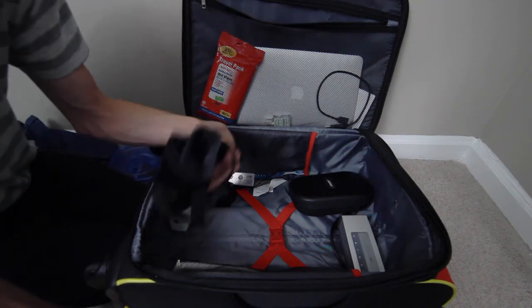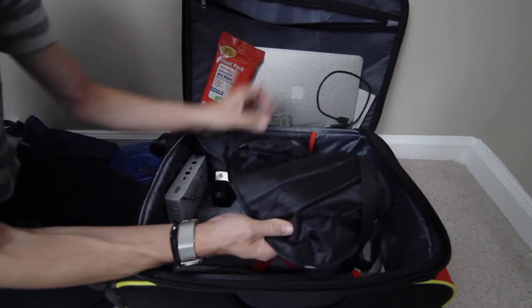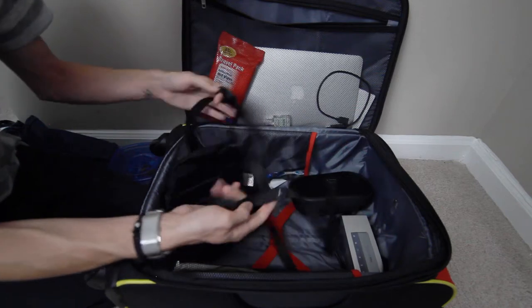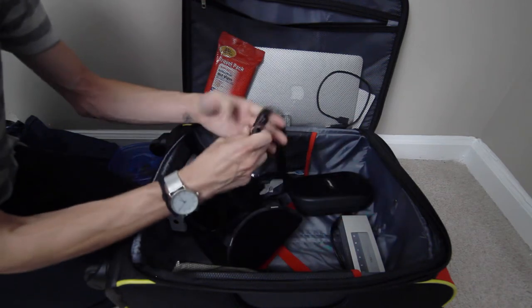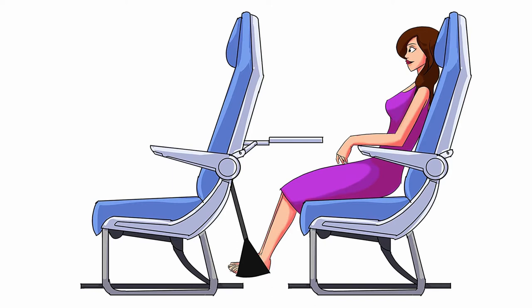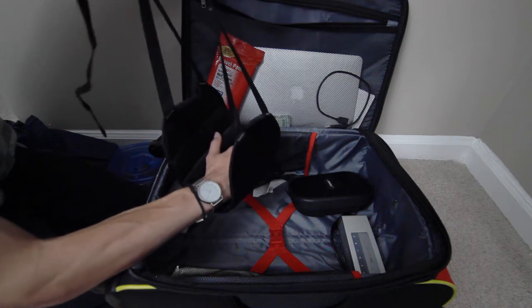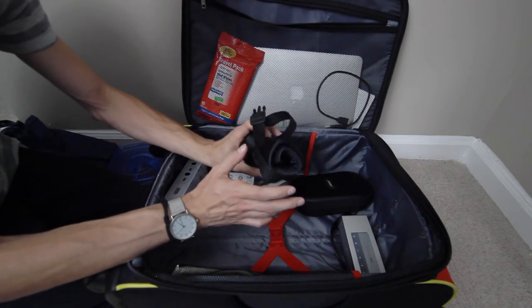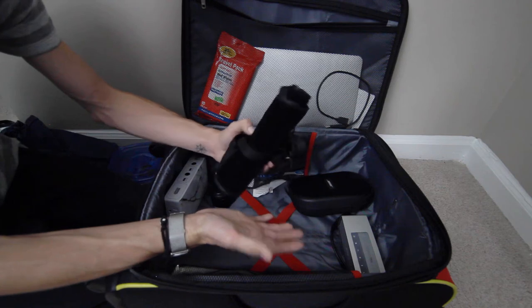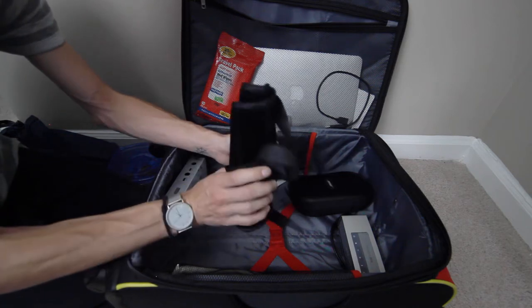Something that Matt got me for a holiday this year, which I've been traveling with every single time now, is this fun item that buckles into the seat in front of you — it wouldn't work in the very first row, but we're usually not there. You buckle it into the tray table and it lets you prop your feet up for a more comfortable seating position, since we fly economy most of the time. Matt got this from Amazon, and we'll leave the link in the description below.